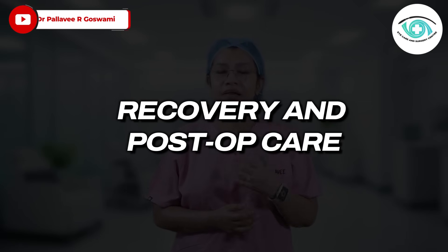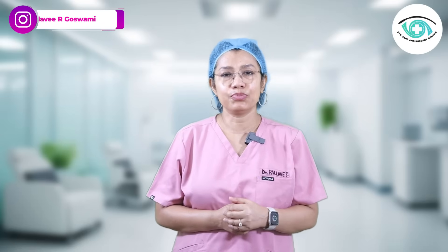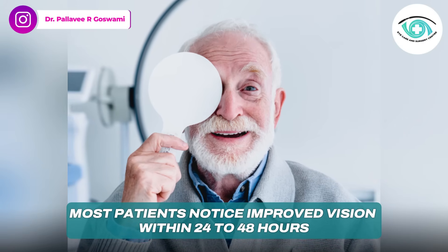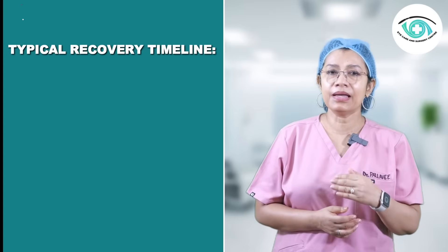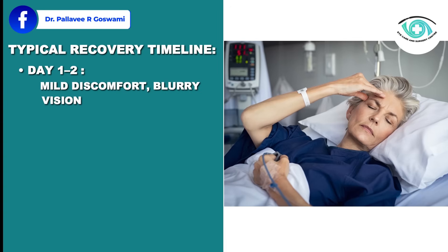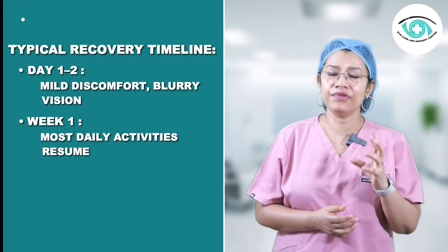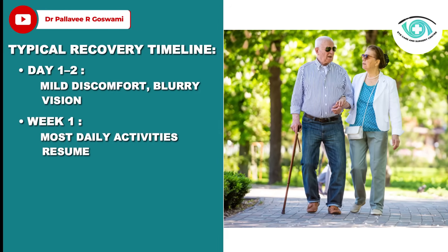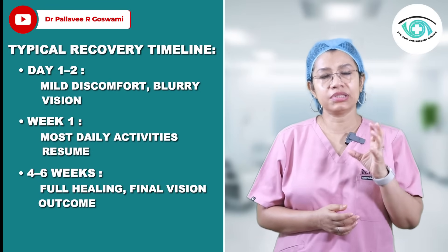Recovery is generally fast and smooth. Most patients notice improved vision within 24 to 48 hours. In the first one to two days, there may be mild discomfort and blurry vision. Within the first week, most daily activities can be resumed.